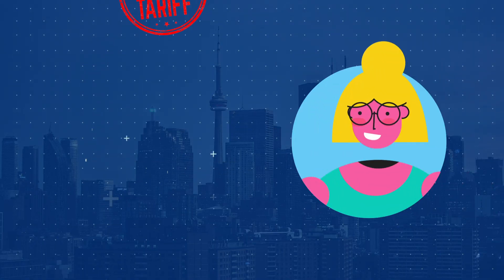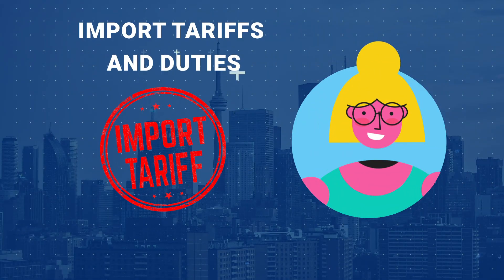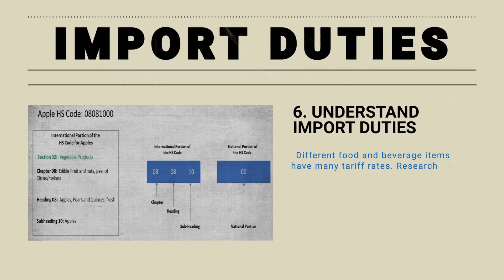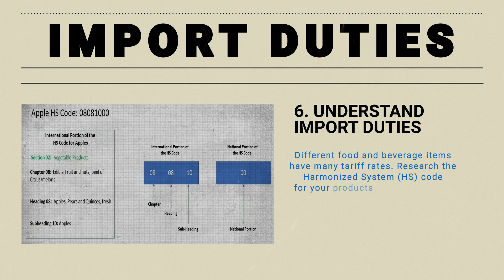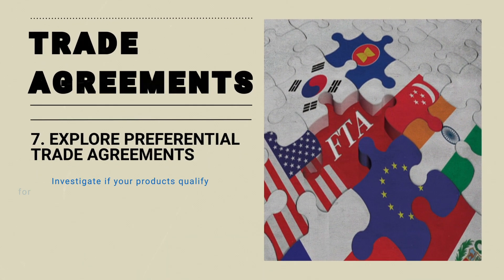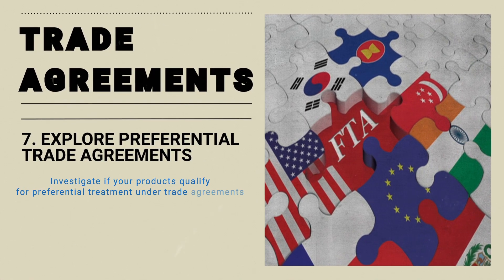Now, let's talk about import tariffs and duties. Different food and beverage items have varying tariff rates. Research the Harmonized System (HS) code for your products to determine the applicable duties. Investigate if your products qualify for preferential treatment under trade agreements to reduce duty costs.